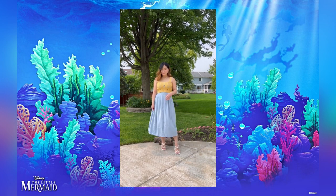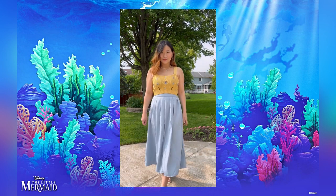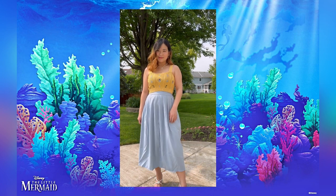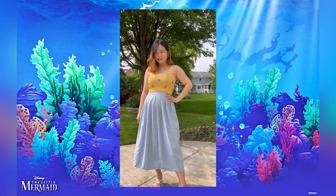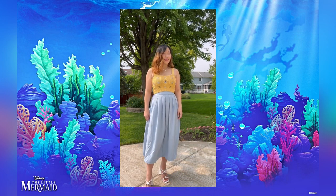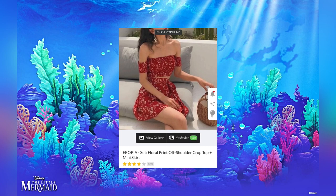Flounder is very playful, fun, and casual, so I also paired this up with sandals because the sandals just scream summer and casual.